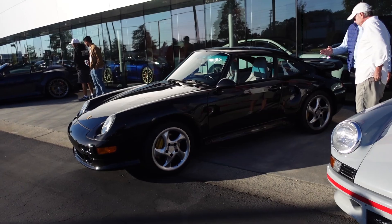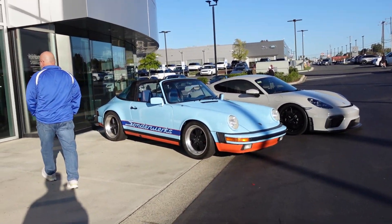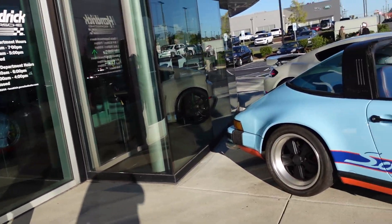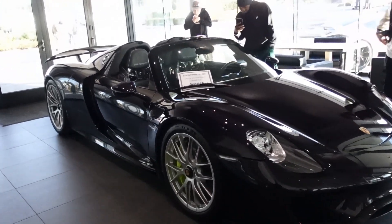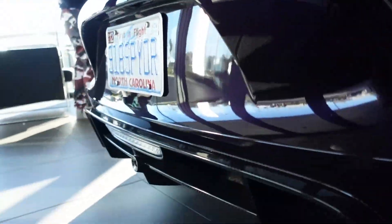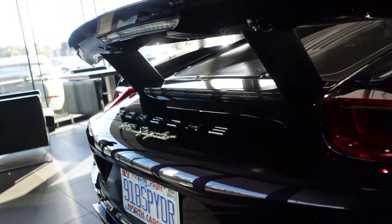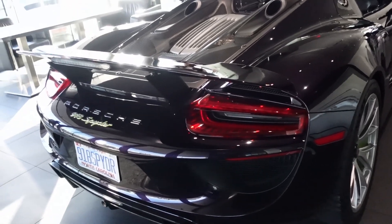We've got a beautiful 993 Turbo S, we've also got a Carrera, and we've got the Sonderworks Targa here as well. Pretty nice cars. And as I mentioned before, we've got the Ingram Collection's 918 Spyder. Now, as it may look black right now, if you come over here towards the white, you can actually see that it is Viola Metallic. Really cool — probably my favorite 918 I've ever seen.